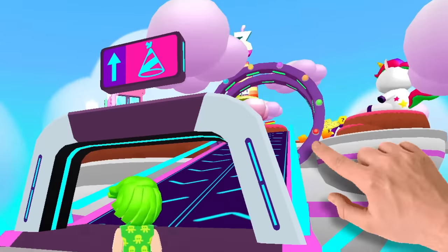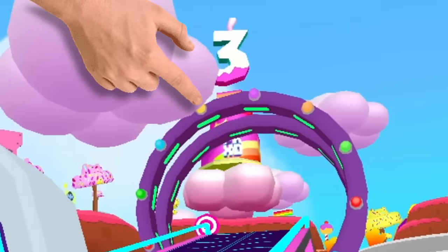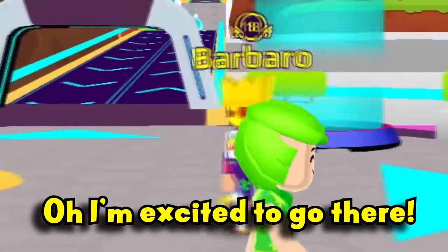So, Barbaro, here's the island with the anniversary update. Check out the giant cake! I'm excited to go there!